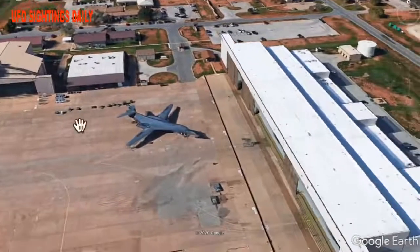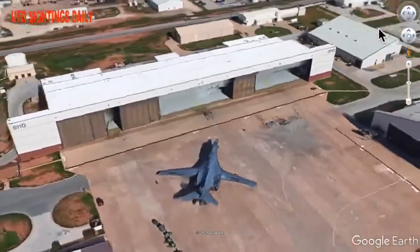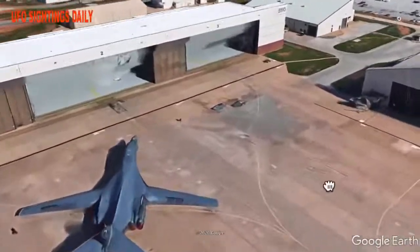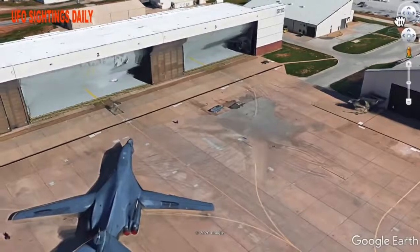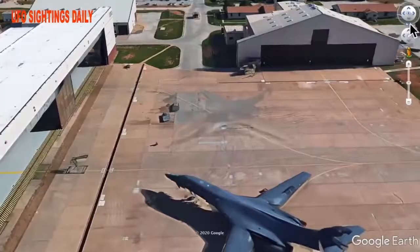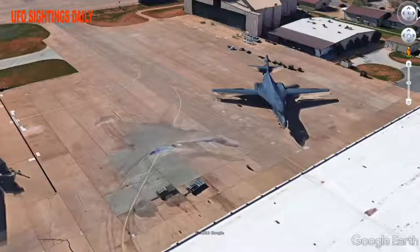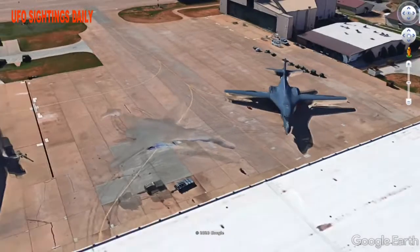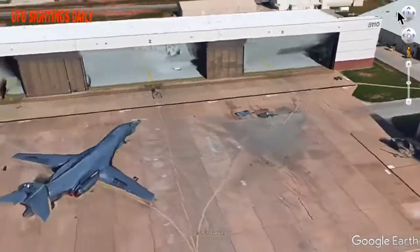You see one B1 bomber here, but as I turn you'll actually begin to see another B1 bomber. It's cloaked, but you can still see the outline of the B1 bomber. Let me turn it so you can see a little bit better. Can you see it right there? Has the United States Air Force actually made a cloaking device?